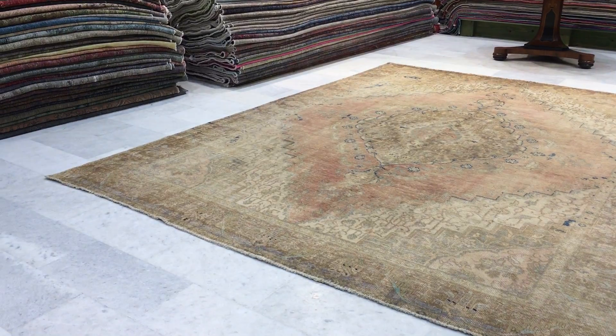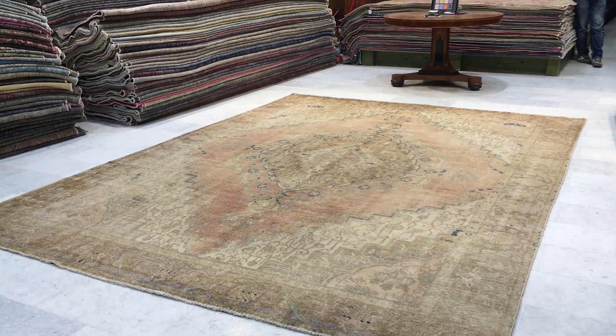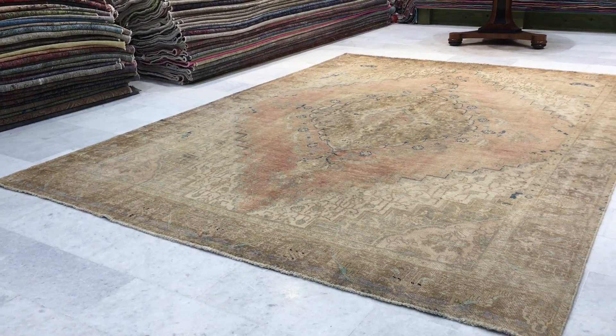A very beautiful, extremely high quality carpet made to last a lifetime. We produce our own range of vintage carpets, and if you have any questions about this carpet or any other carpet in our collection, we're more than happy to assist you in any way we can.